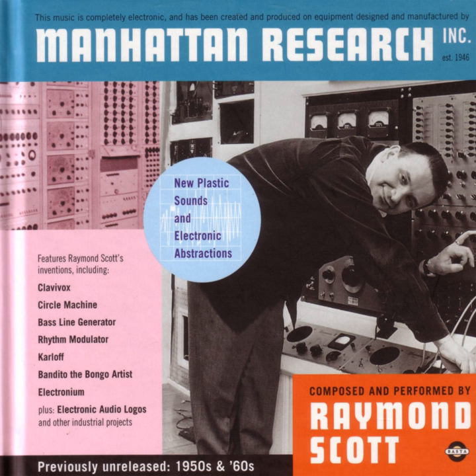Ford Motor Company switches to Autolite. Ford Falcon, Ford Galaxy, Ford Thunderbird, Mercury Comet, Mercury Monterey, and Lincoln Continental now specify Autolite spark plugs as standard equipment.